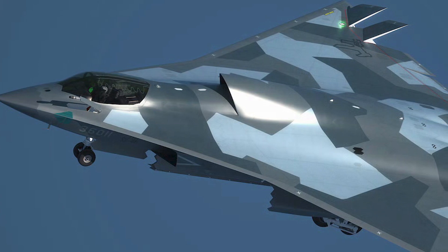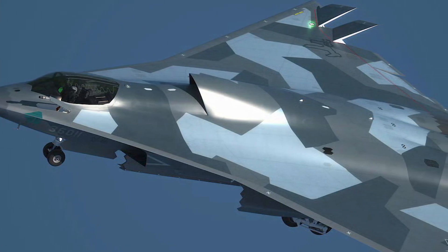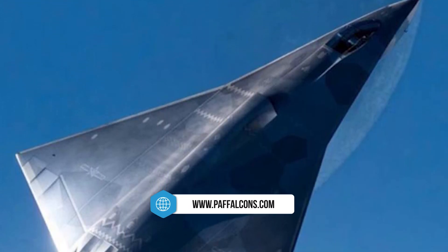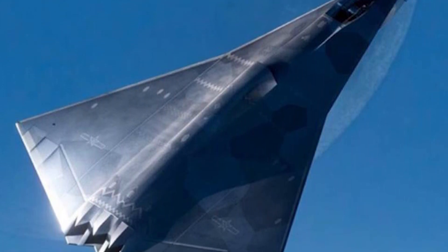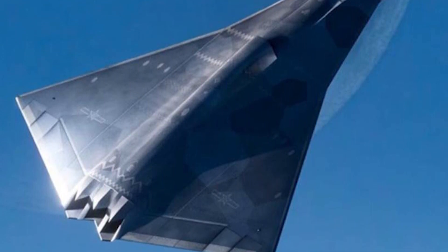For the J-36, this design choice suggests a focus on agility, which could prove advantageous in dogfights or other close-range aerial engagements. Additionally, the large surface area of the delta wing generates significant lift, potentially allowing the aircraft to perform well at lower speeds during takeoff, landing, or extended missions like reconnaissance or patrol duties.